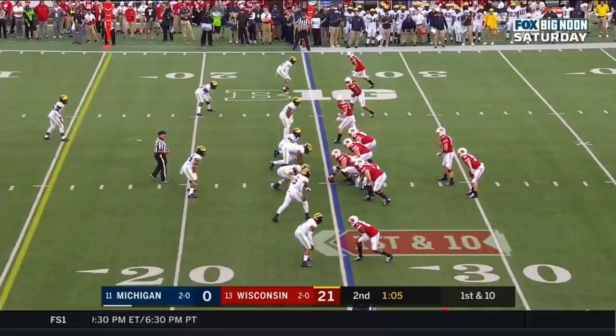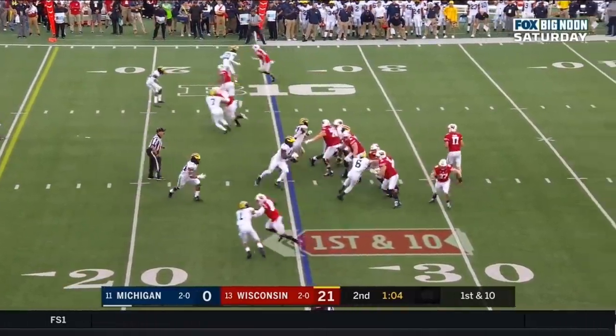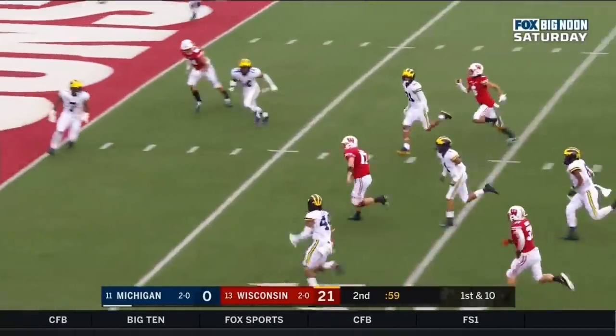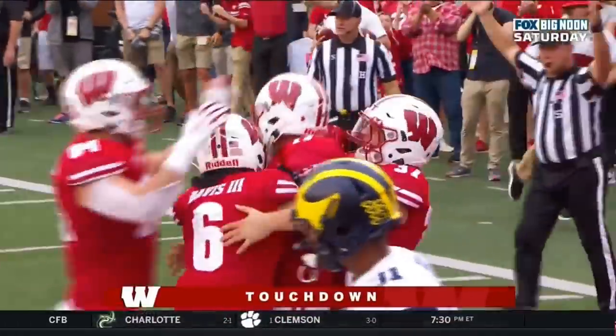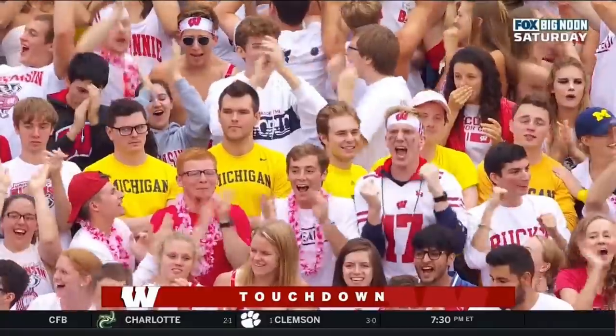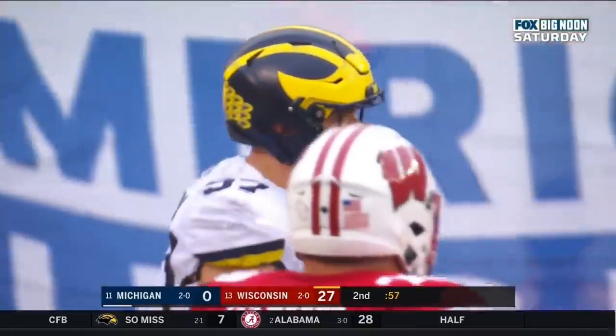That 18-yard gain. First down, Wisconsin. Cone steps up in the pocket, decides to run it. Look at the breakaway speed — can he get there? Touchdown, Wisconsin, 25 yards! Jack Cone, second rushing touchdown of the day. Katie bar the door.